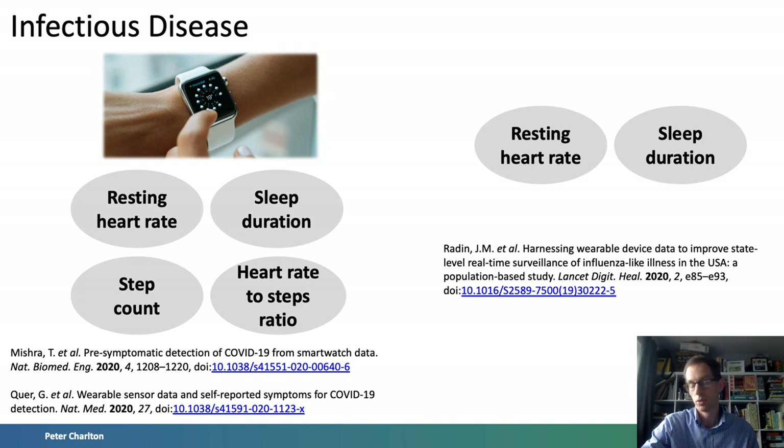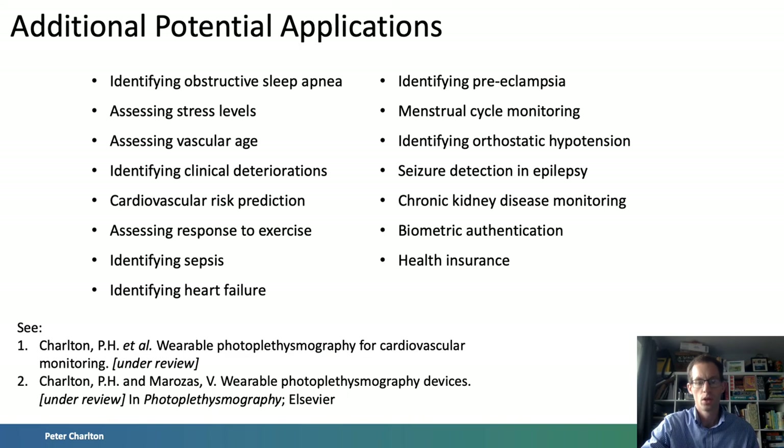I've described a couple of exciting applications of wearables for health monitoring so far. Time would fail me if I were to describe all of the potential applications. So here is a list of applications to look out for in the future, and references to a couple of publications under review which describe them in further depth.